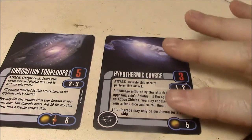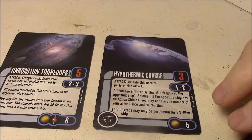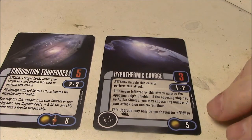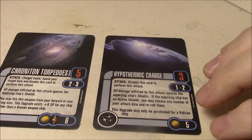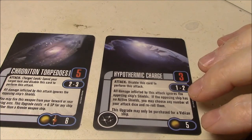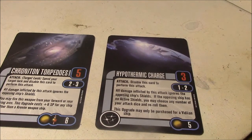They have different ranges, obviously, and they also have penalties. The Hypothermic Charge can only be purchased for a Vidian ship. The Chronotrons have the additional ability of being fired from forward and rear arcs, but they cost plus 6 points — so 12 points total for any ship other than a Krenim Weapon Ship.